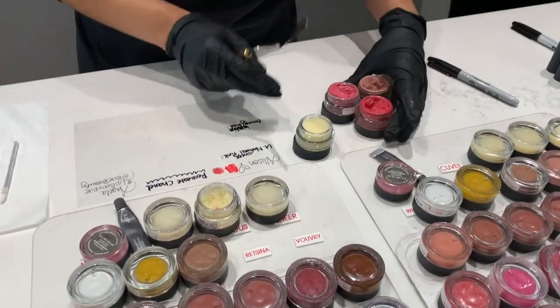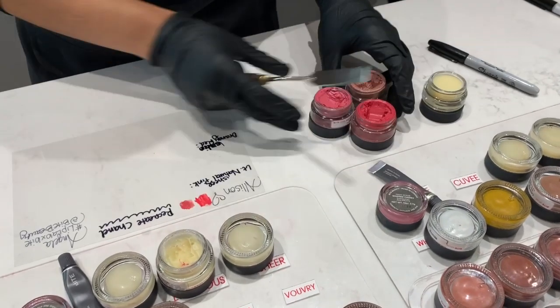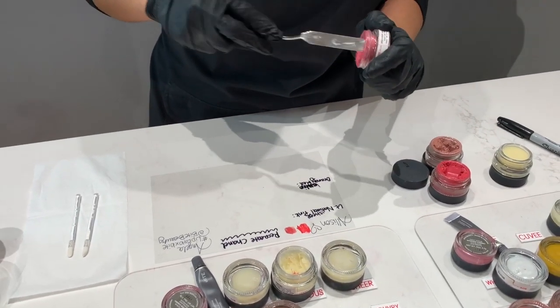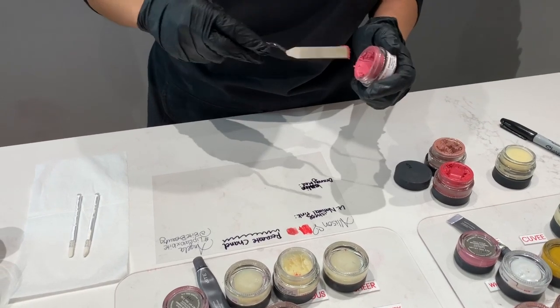I'm going to use this combination. I'm going to do like a lighter pink - not so much brown.